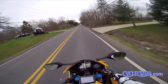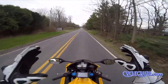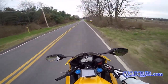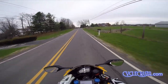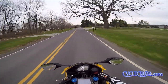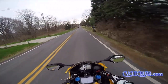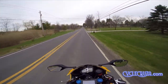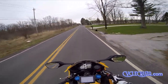But hey guys, I know some of you have asked me about the oil burning issues that were reported on the CBR1000RR. I was actually going to buy this bike a year earlier than I did. This dates back all the way to the 2008 model, which was really the main year where the CBR1000RR was affected by oil burning issues.